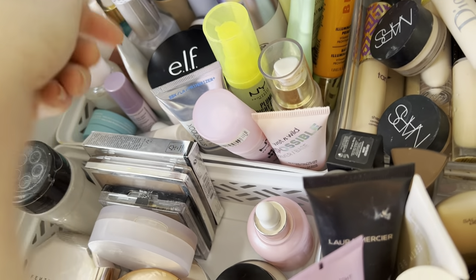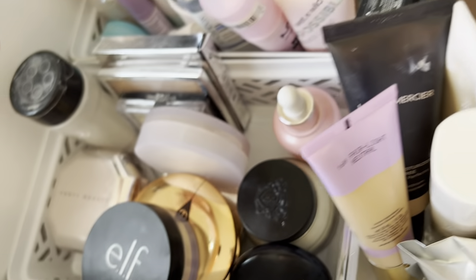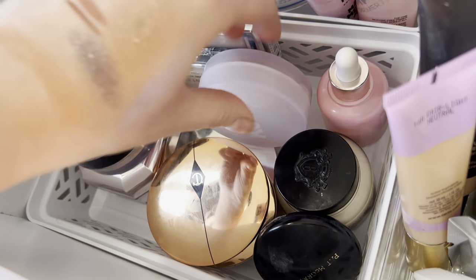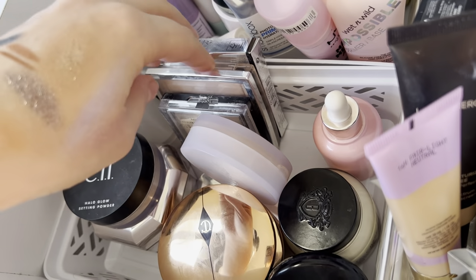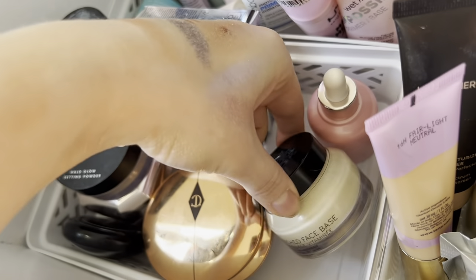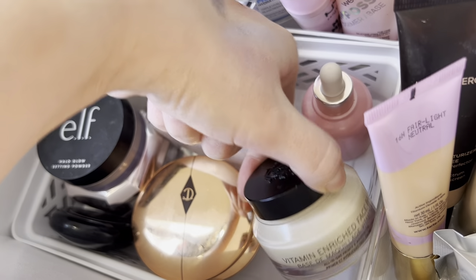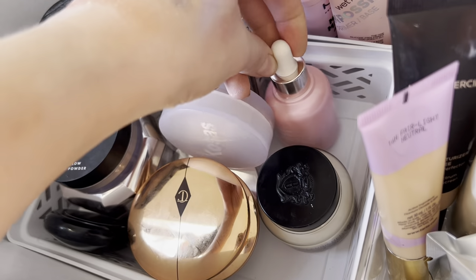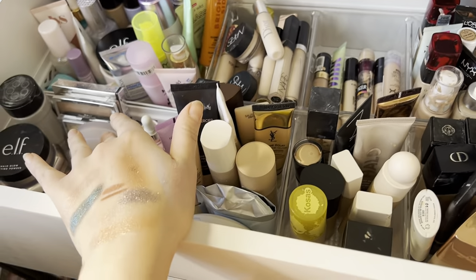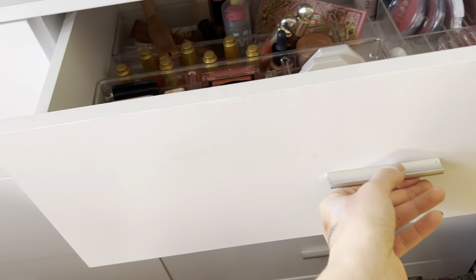For powders I have Charlotte Tilbury, Number Seven, Charlotte Tilbury, Dior and a backup of Dior, and then my Pat McGrath under-eye setting powder. These two just didn't fit — the Vitamin-Rich Face Base from Bobbi Brown and the Laneige Glowing Makeup Serum. So this drawer is foundations, concealers, primers, and powders — it's already getting a little messy!